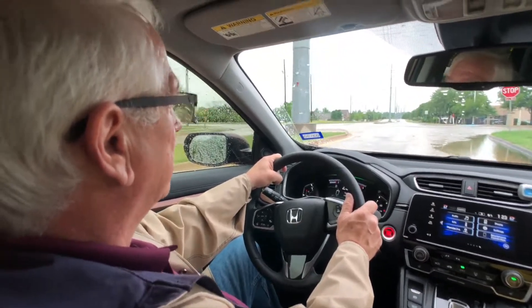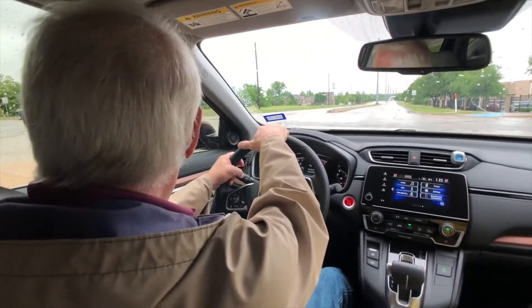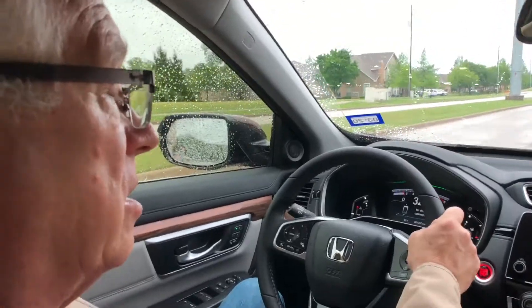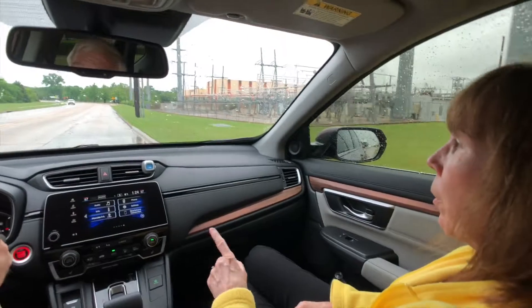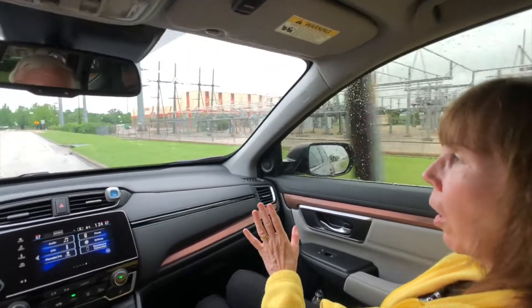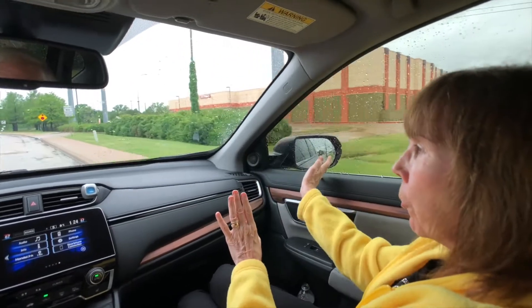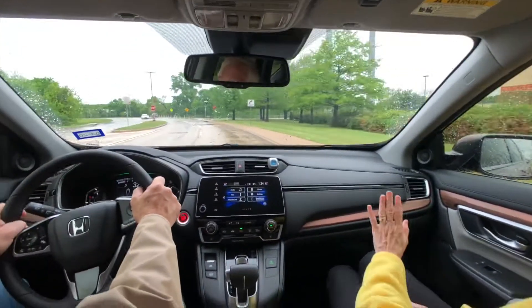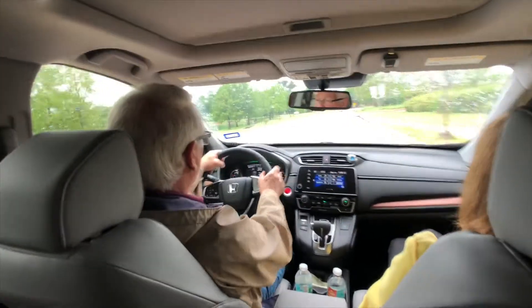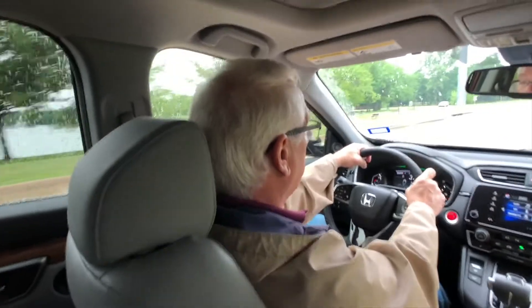I believe it's about a 1.5 or 1.6 turbo engine and it has a lot of get up and go. It's a four-cylinder turbocharged — it's really good. It beeps when somebody's going to turn and as you're approaching them, but they haven't made the turn yet. It starts to beep to warn you that they've slowed down.